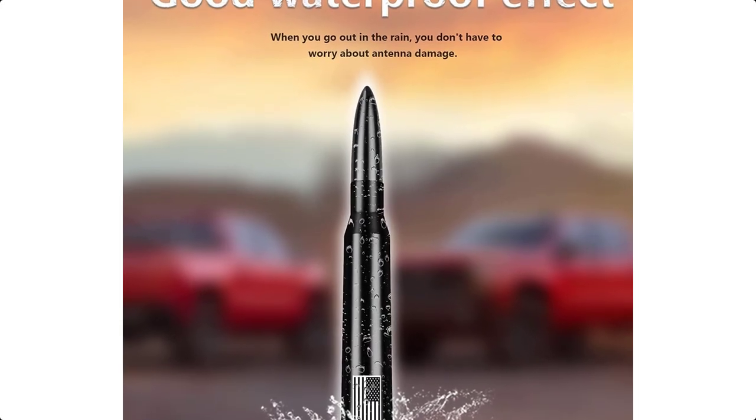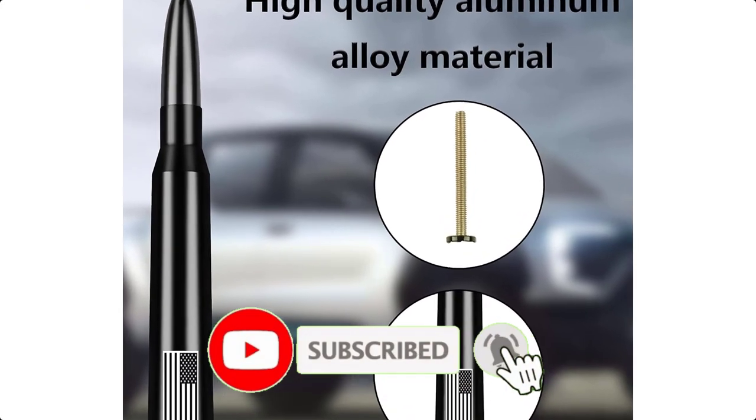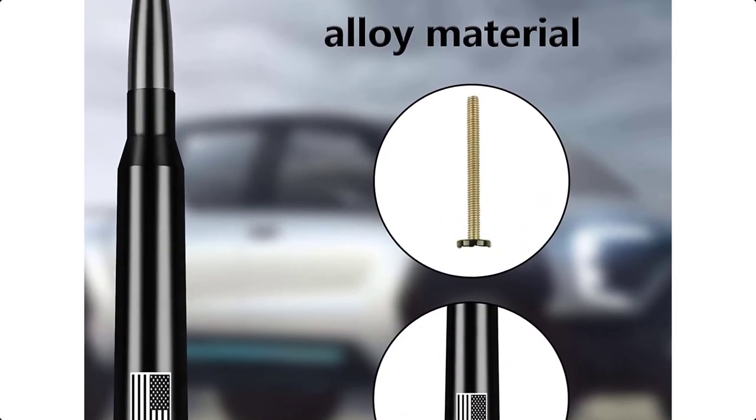Using the included adapter screws according to different screw models will make your use more convenient. It fits most cars, trucks, SUVs, pickups, MPVs, etc. This antenna can be installed on the top or side.